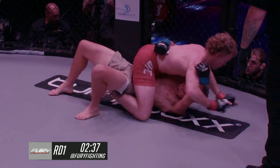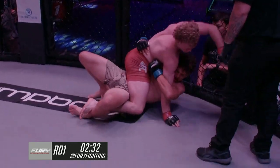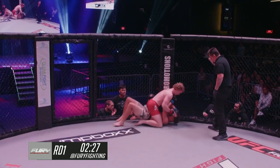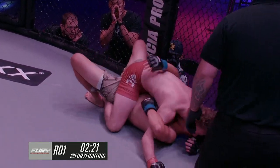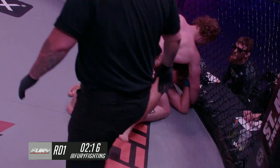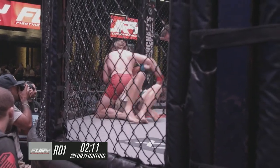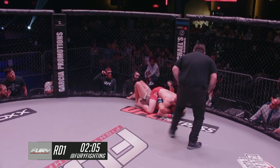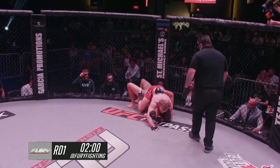Thomas Nunez is in trouble early here with Joe Hendershot all over him. Riding the mount, he postures up to land some ground and pound. Thomas Nunez really taking a beating early. He's looking to gain control of the arms of Joe Hendershot, but Hendershot is all over, looking to gain some posture with a separating punch. He's really landed some heavy shots right in front of the broadcast. The referee is taking a really close look. Nunez has to move on the bottom — he cannot stay flat — but Joe is really making that impossible for him.